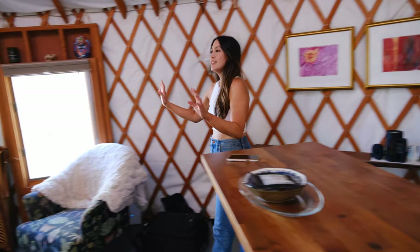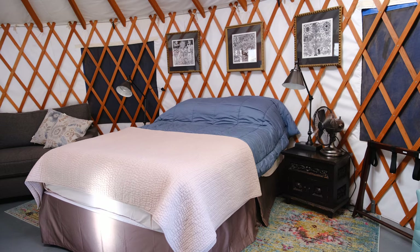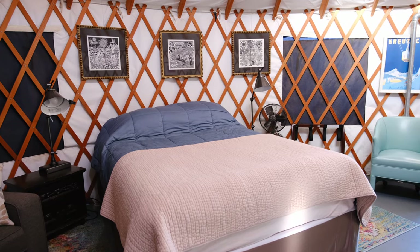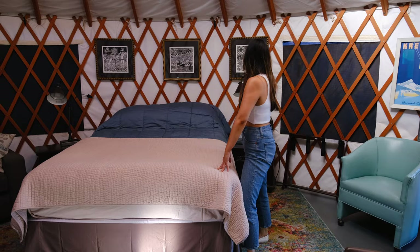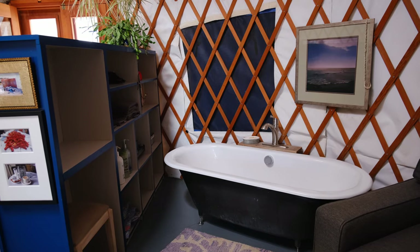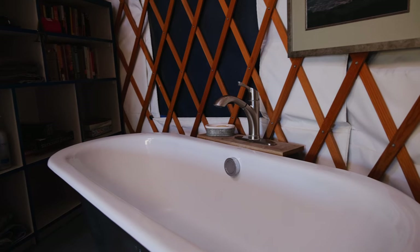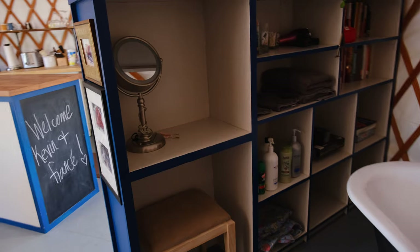Moving on to this entire yurt — the inside is just amazing. This is where we're going to sleep tonight. The yurt came with a queen-size Tempur-Pedic bed. It was actually really comfortable to sleep in. My only advice is that if you get cold easily, bring an extra blanket. They also had a cute tub that we didn't get a chance to use, but we did see that they had a blow dryer and some shampoo and conditioner on the side that they put out.